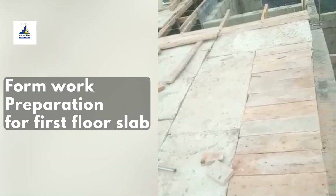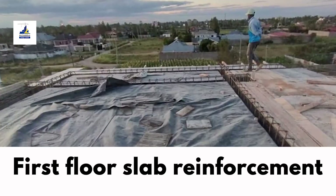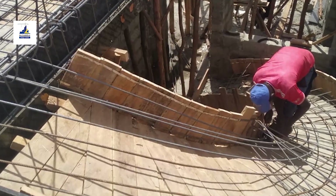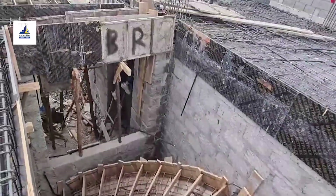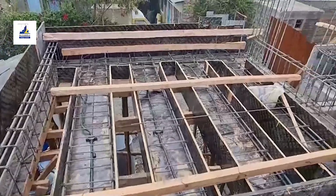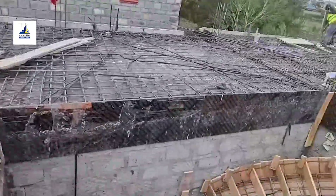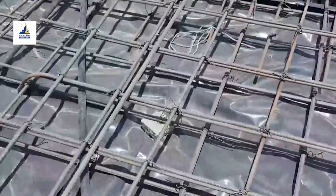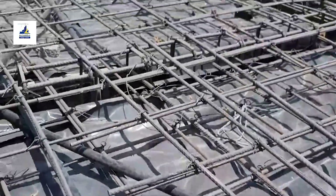First floor slab concreting — formwork and reinforcement. Before the concrete can flow, formwork and reinforcement must be carefully prepared. Like an artist's canvas, formwork and reinforcement set the stage for the concrete masterpiece. Formwork isn't just timber and metal — it is the sculptor's medium. Each piece is cut, shaped, and assembled with precision. It is here that the art of formwork truly shines.